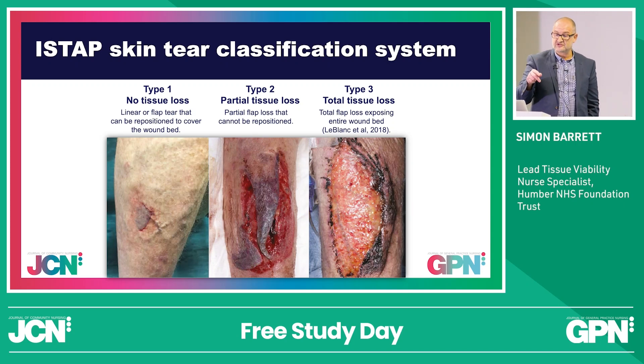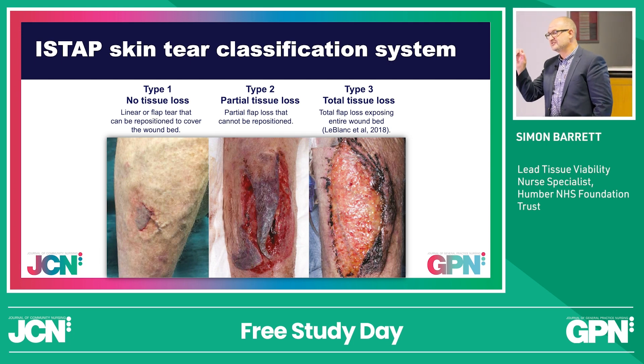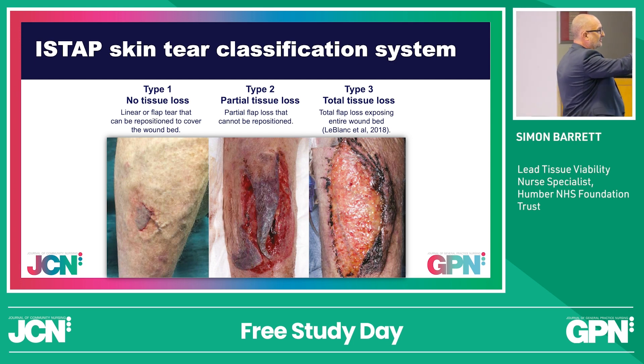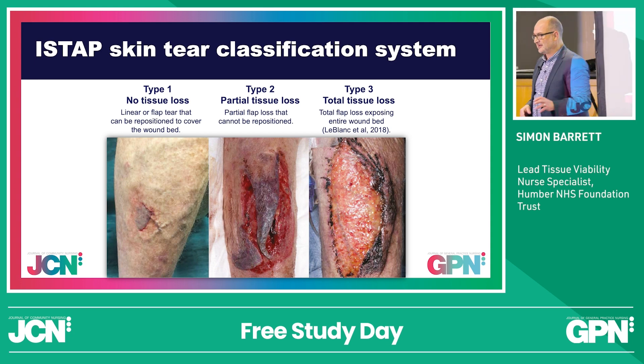The International Skin Tear Panel looked at classification. We have classification for pressure ulcers, and we do have classification for skin tears too. We've got type 1, type 2, type 3. Depending on the severity or the type, we may be able to look after and manage that wound ourselves, or we may have to refer on, potentially to plastics.